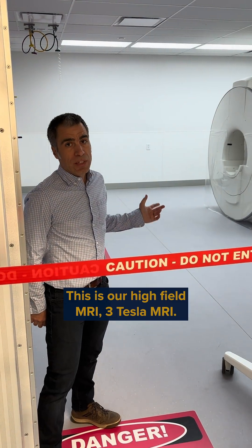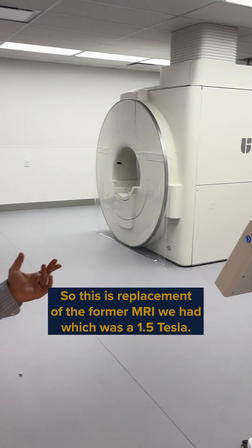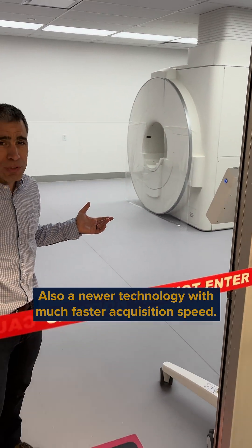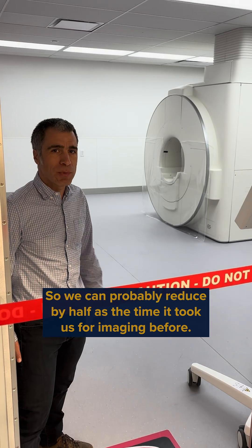This is our high-field MRI, a 3 Tesla MRI — a replacement of the former 1.5 Tesla MRI we had. So double the field strength, and also newer technology with much faster acquisition speed, so we can probably reduce by half the time it took us for imaging before.